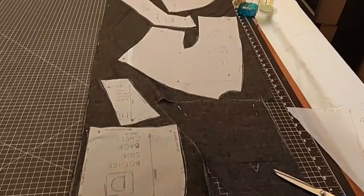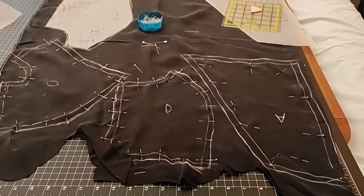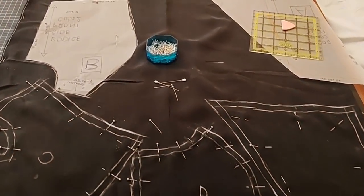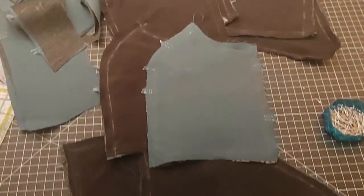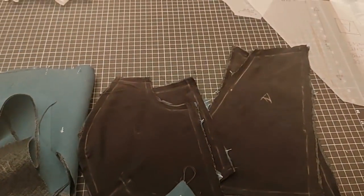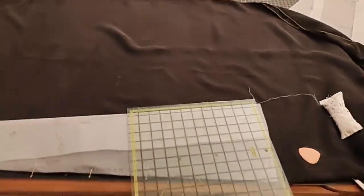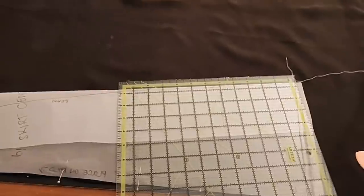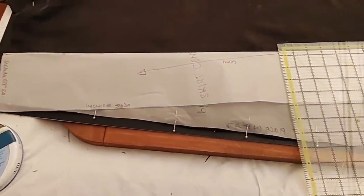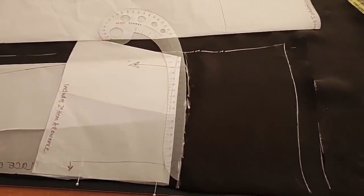I decided to line both the skirt and the bodice with Cupro, as the linen was a fairly loose weave. Cupro is pretty slippery to work with, so there was a lot of pinning and marking of the pieces to make sure they came out the right size. Because it's slippery, I flat-lined those into all the pieces of the pattern before beginning construction. If you're using lining, be sure to fold the pattern pieces in when cutting out the lining, and you'll probably want to take a couple of inches — I took about six inches — off the bottom so it doesn't show past the hem.